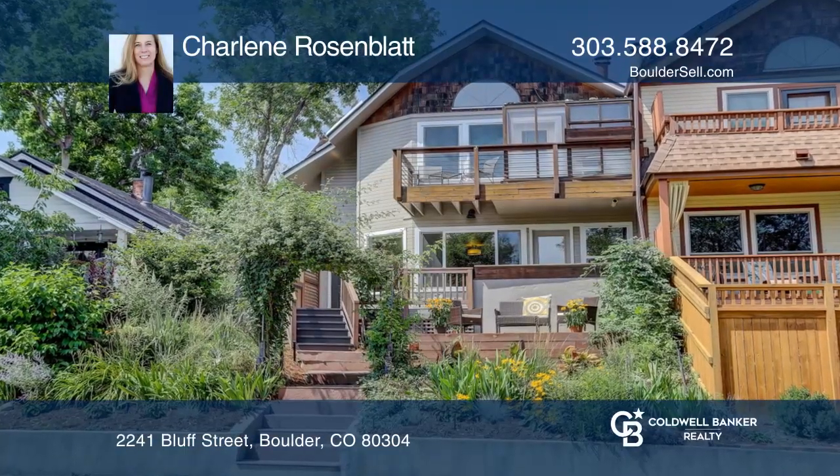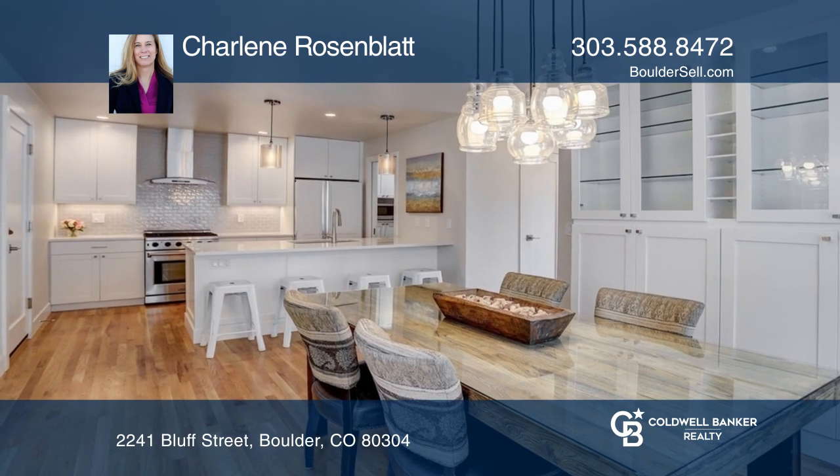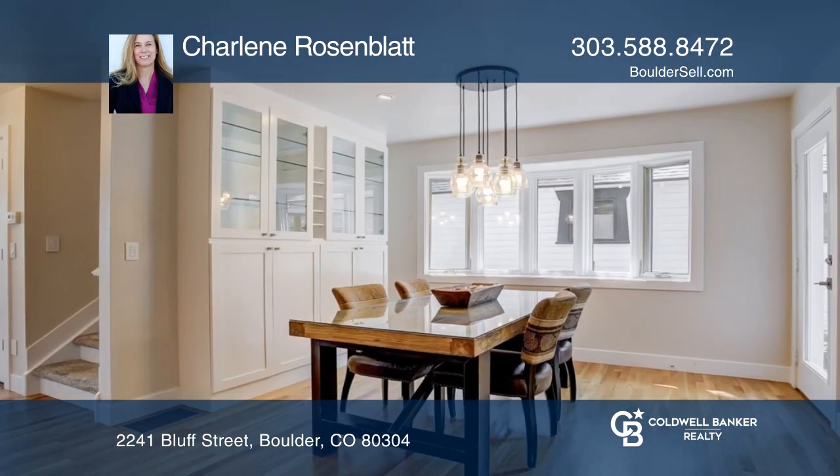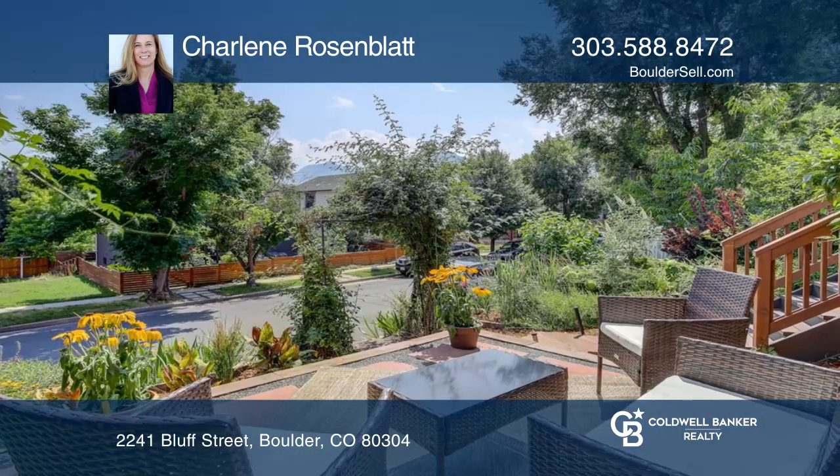This stunning home hosts an open kitchen with a gas range, island, and built-in refrigerator. A charming dining room is open to the kitchen. The garden door provides access to a private stone patio.